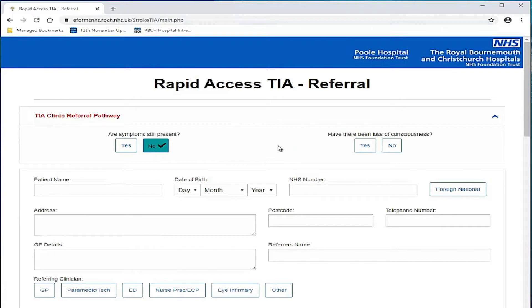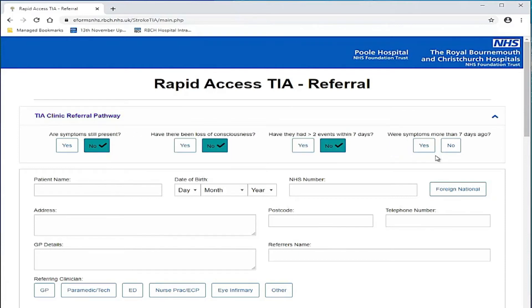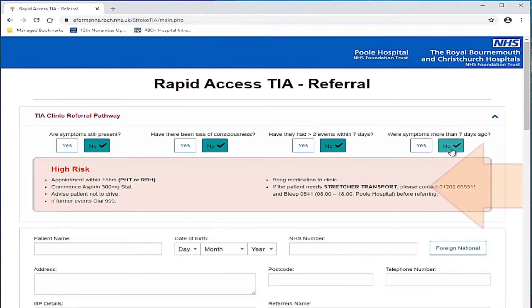The four screening questions are: Are symptoms still present? Has there been loss of consciousness? Have they had more than two events within seven days? Were symptoms more than seven days ago? A pop-up box will appear telling you what to do next.